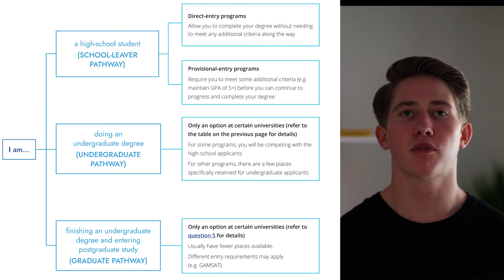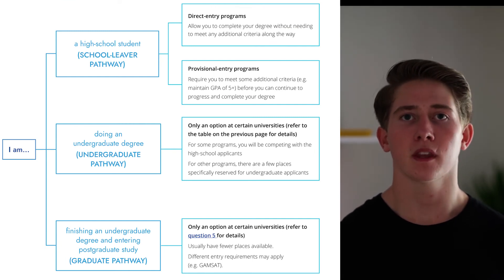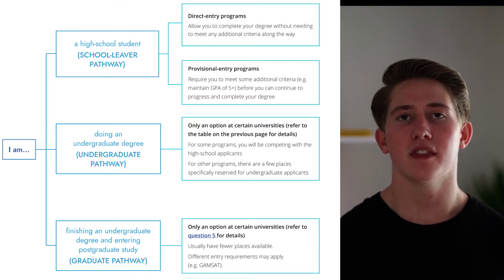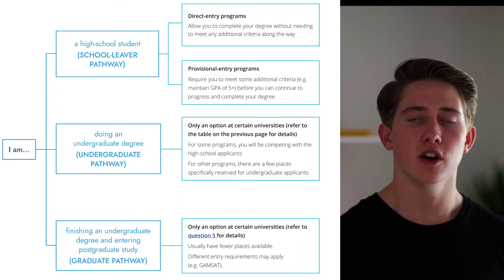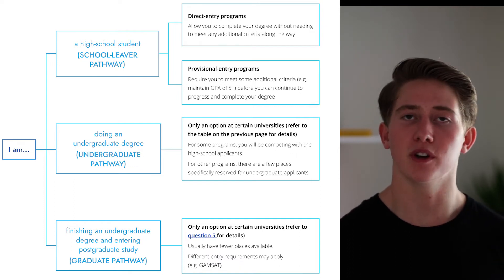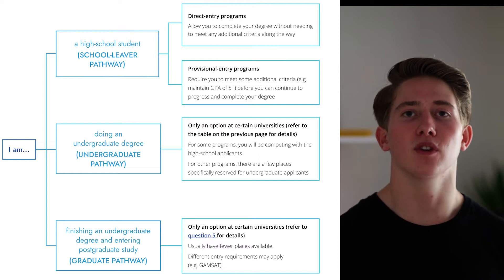You can pause and review that table if you're interested. In conclusion, there are three main pathways into the medical program: first, the school leaver pathway where you enter directly from high school; second, the undergraduate entry where you enter during your undergraduate degree; and finally, the postgraduate entry where you enter once you've completed your undergraduate degree. Now that I've given an overview of the different pathways, I'll review the requirements you need for the high school leavers and postgraduate entry programs.